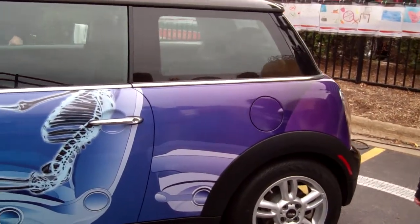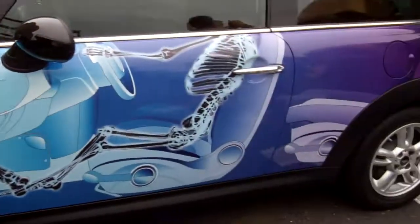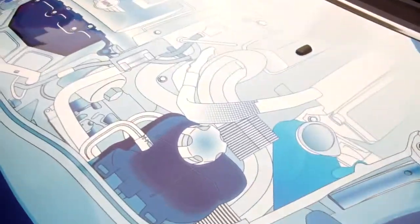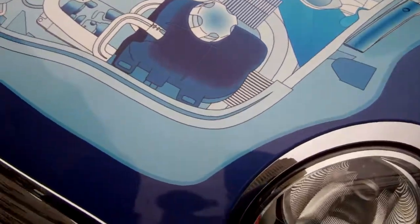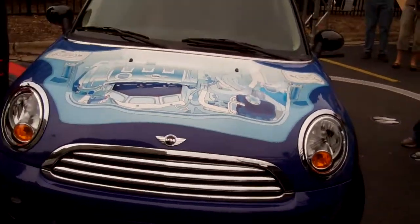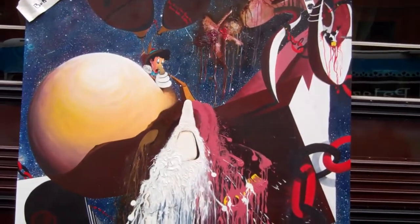Hey guys, here's this decked out Mini Cooper. It's pretty cool. Here's the front, the hood.